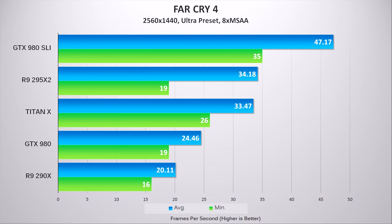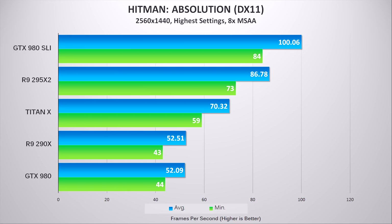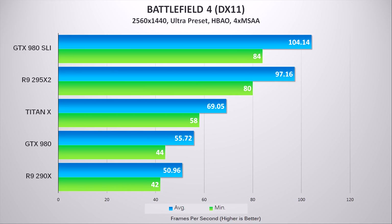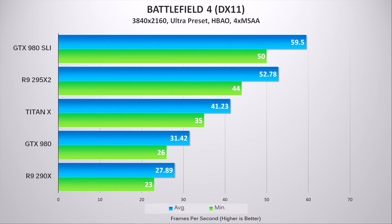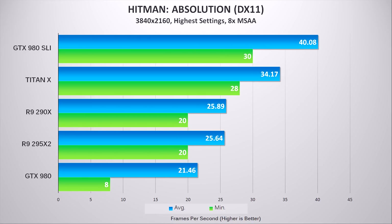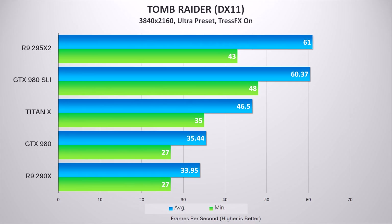Starting with some 1440p benchmarks, the Titan X is the performance king for single GPU gaming, staying well above the GTX 980 and right below the R9 295 X2, and even in some titles beating the 295 X2. Moving on to UHD resolutions, all those extra CUDA cores and VRAM certainly come into play, delivering impressive minimum frame rates and totally playable average frame rates at high settings. Of course, the full 12GB of memory is far from utilized since most games don't require anything above 4GB.